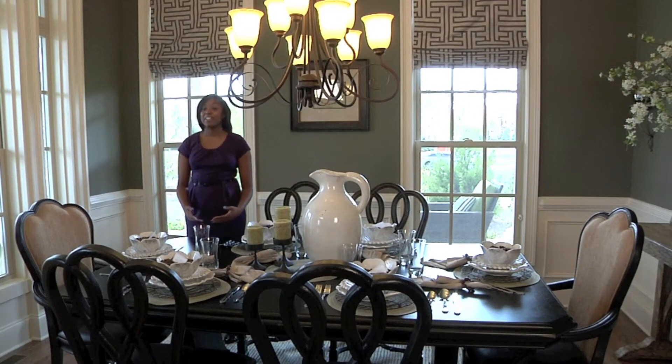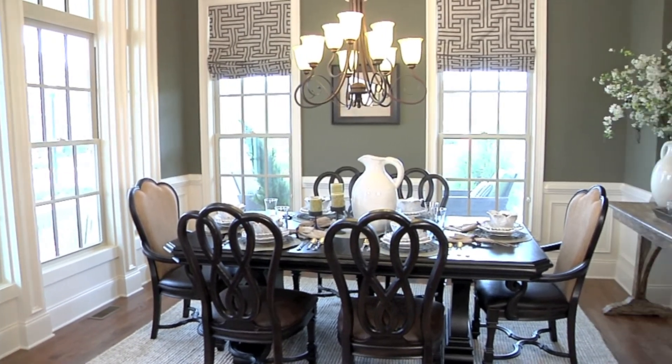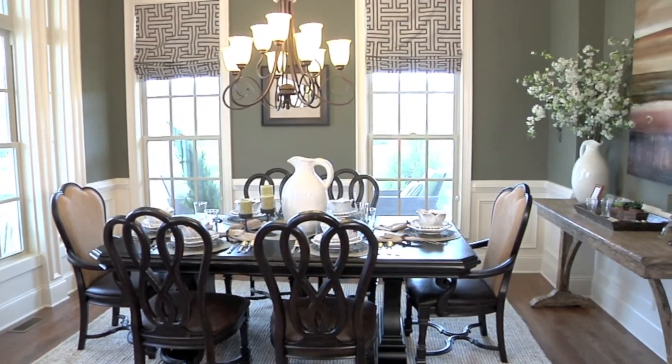Adjacent to the home's foyer is this beautiful and spacious dining room. This room receives plenty of natural light and features stylish molding detail.